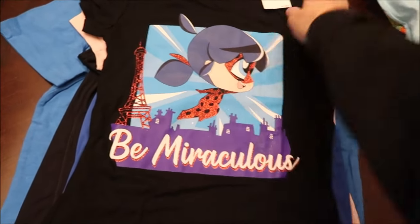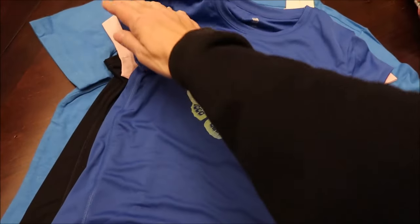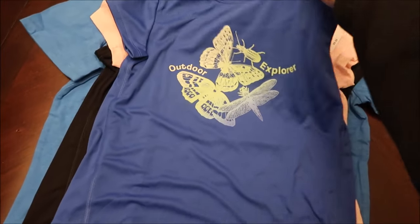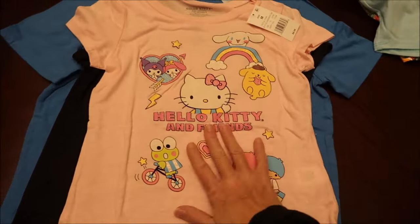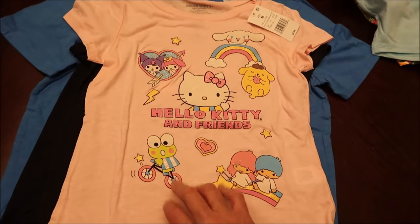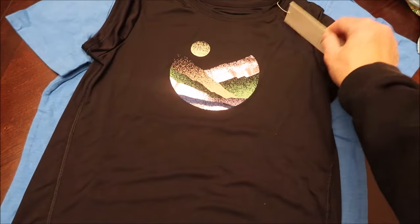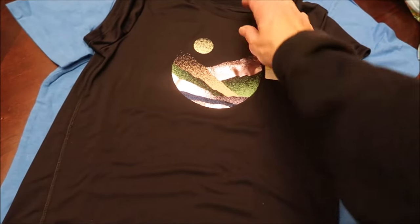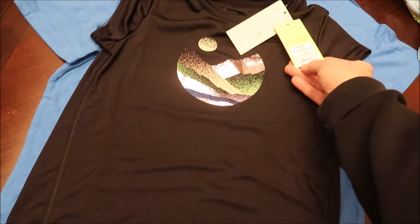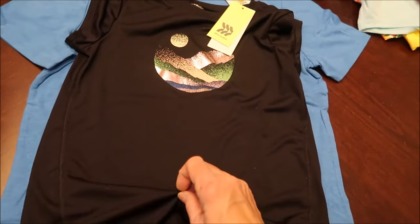I thought this glittery one was cool. I always like to show the clothes first and then the fun stuff — what I know kids consider the fun stuff. This one is really thin material too, so just don't expect these to last forever. Then this one is athletic, slick material — I'm sure I got it on sale.